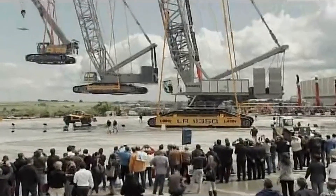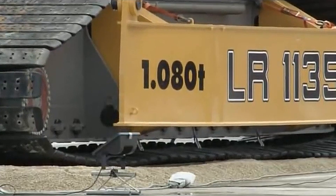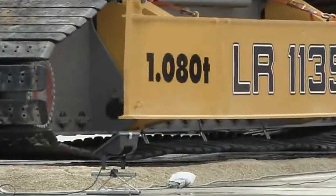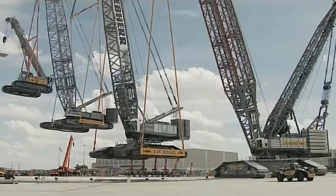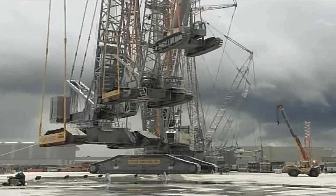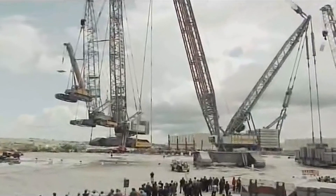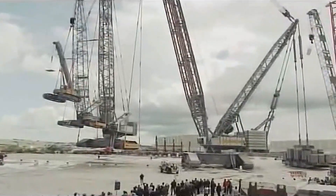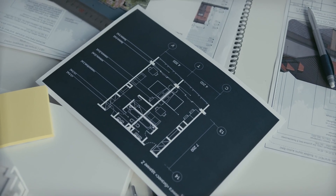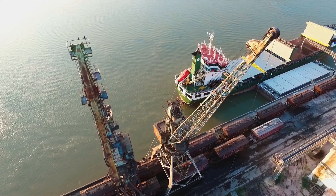Each crane of this model is valued at approximately 2.5 billion rubles, or 27 million dollars, and none of the five existing specimens is currently sitting idle. Transporting a crawler crane of such grand proportions is no easy task, as its speed is a mere 1.5 kilometers per hour. It is disassembled like a colossal puzzle, with each part weighing 70 tons, and then shipped to where it's needed, only to be assembled on site.